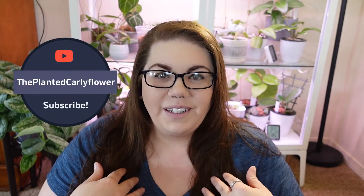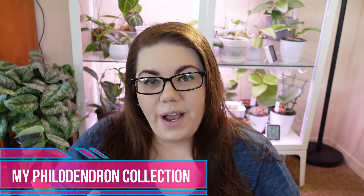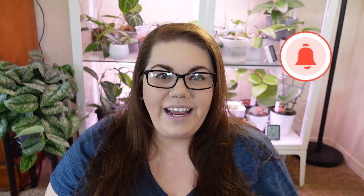Hi guys! Welcome back to my channel, Planted Carly Flower. I'm Carly and today we're going to be talking about all of my philodendrons in my collection. We're going to go over each one, I'll give you a little bit of info, and hopefully you find it an enjoyable video. Please give me a thumbs up and don't forget to subscribe and hit that notification bell so you don't miss any of my great planty content.